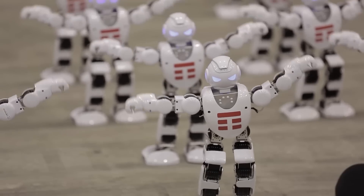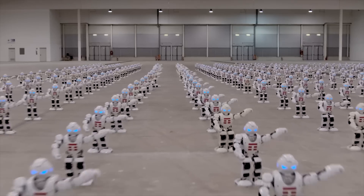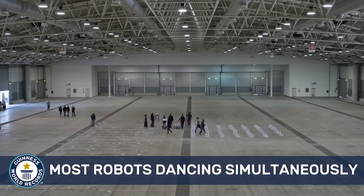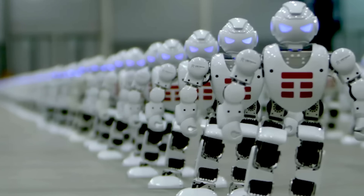The robot is equipped with 16 servos, which ensure that its movements look like human ones. In reality, the servos act as analogs of human joints, which makes the robot so mobile and flexible.